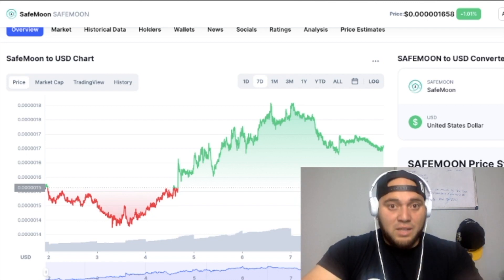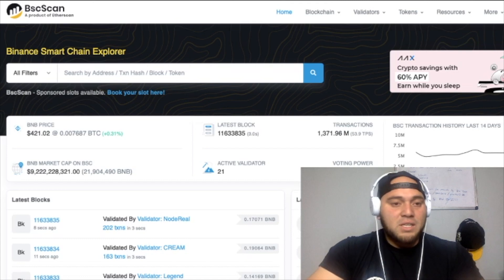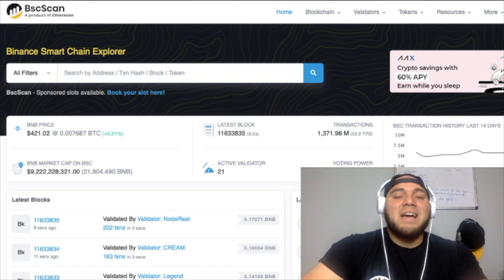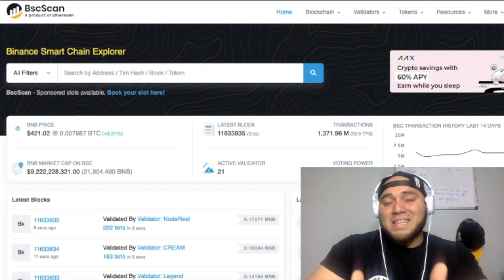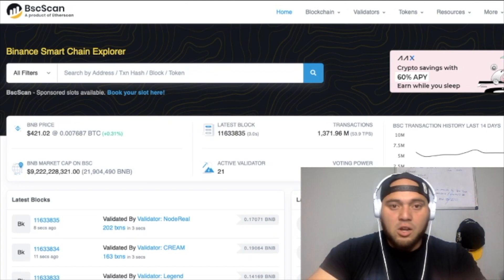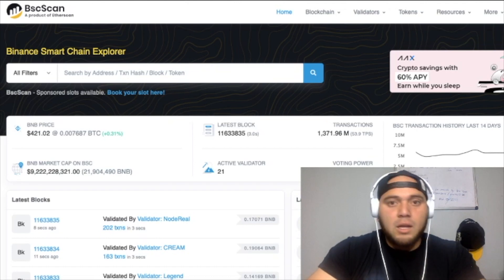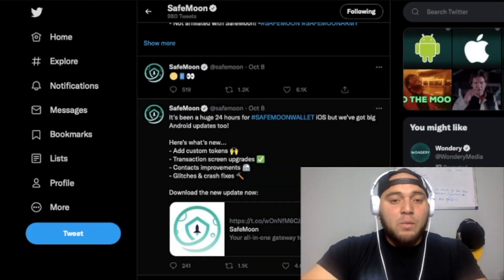If we take a look at what's been going on with the whales — there hasn't been any real movement. I don't want to bore you with those statistics, but if there is any drastic change in their BSC scans, if a huge whale has been selling off or a huge buyer has been buying, I will let you know. Nothing major has been going on so far with whales.